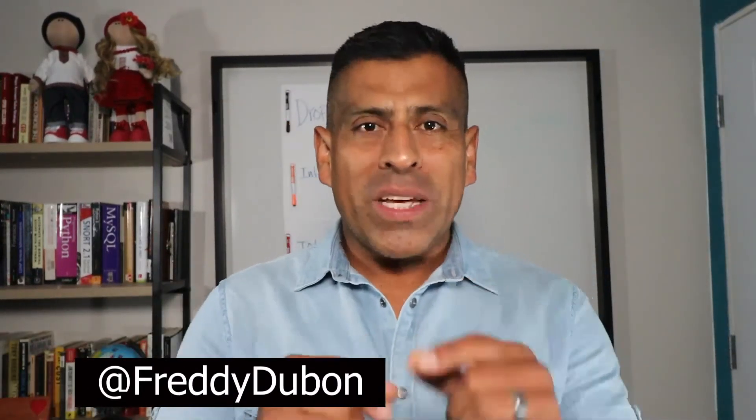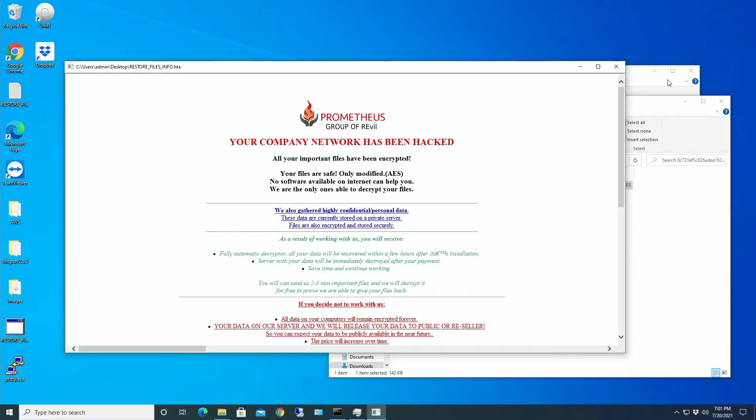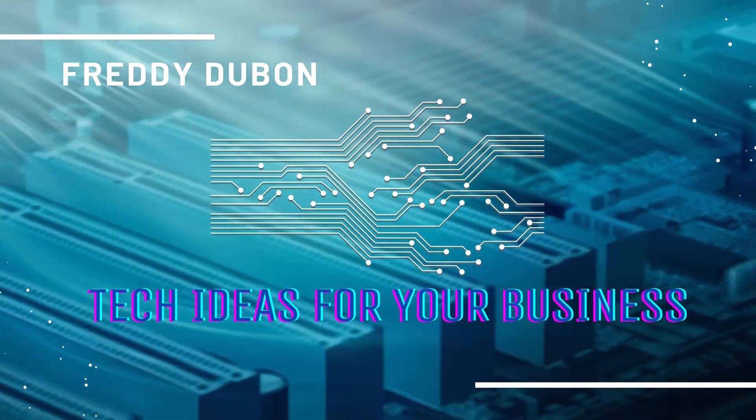Hey everybody, Freddy here with another video - a continuation of the ransomware series. This time we're going to be focusing on cloud storage, specifically Dropbox. Is Dropbox infected if you're ever infected with ransomware? In this video we're going to go through a live demo showing how Dropbox is infected with ransomware and the recovery process, so you're prepared if you ever have to deal with this.